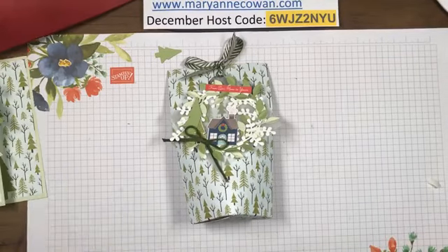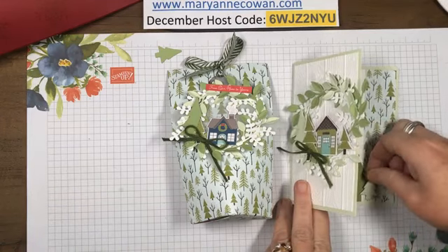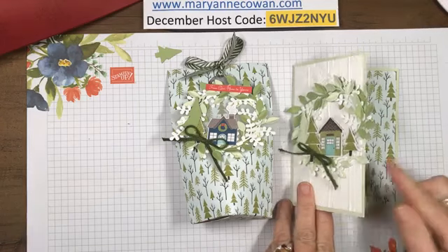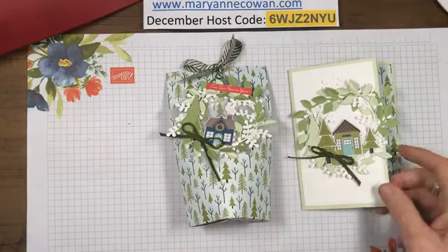Here is our matching card - and I do have one extra little tree here, so let's just throw it on the inside. So we have our cute little treat box.